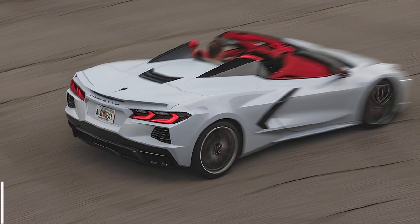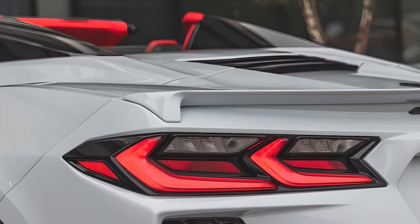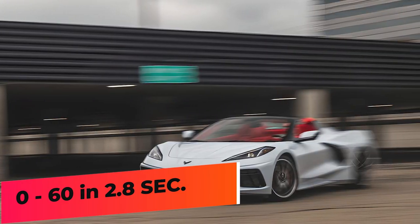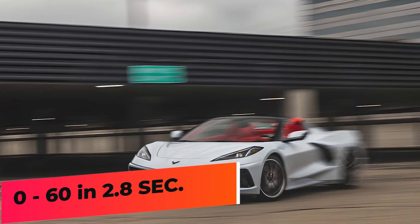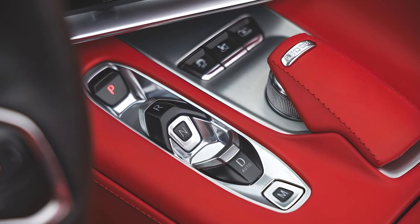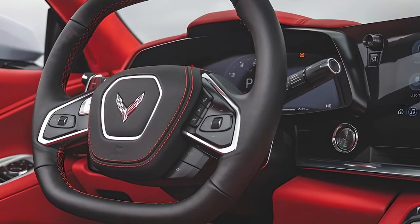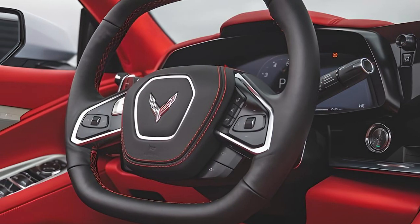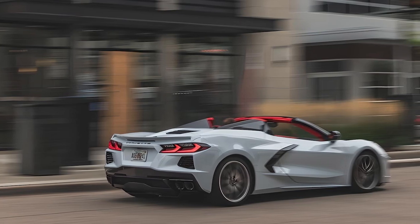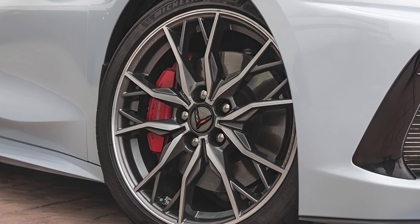It produces 490 horsepower and 470 pound-feet of torque. With the dual mode performance exhaust that is part of the Z51 package, power goes up to 495 horsepower. The Corvette can sprint from 0 to 60 in 2.8 seconds. An eight-speed dual-clutch automatic transmission is the only option available, controlled by a push-button gear selector on the center console and two large steering wheel-mounted shift paddles.